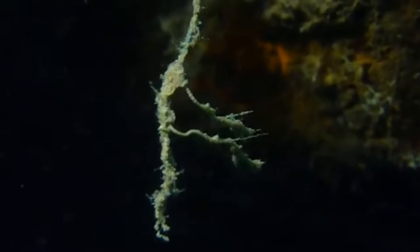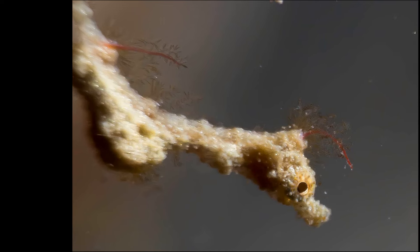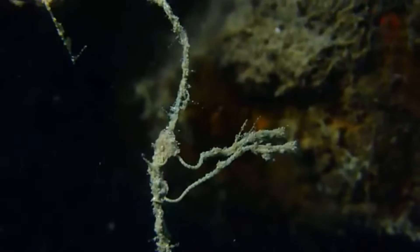Their body is long and thin with a noticeably swollen trunk. Thick plates of bony armor cover their body. They have red filaments on their head and dorsal ridge. Their mouth is tiny and toothless. They have a fused jaw and no pelvic fins.